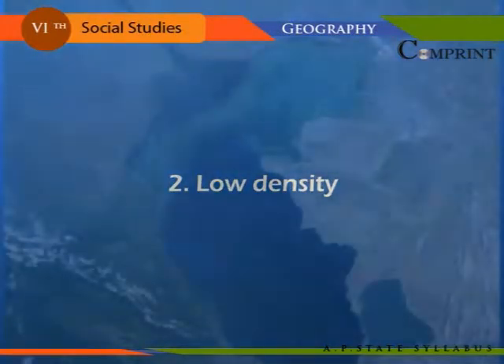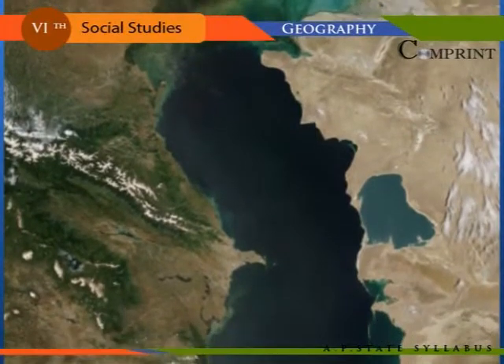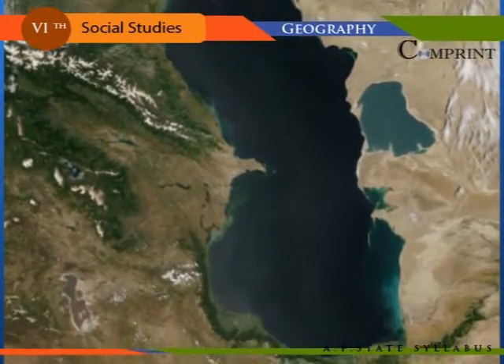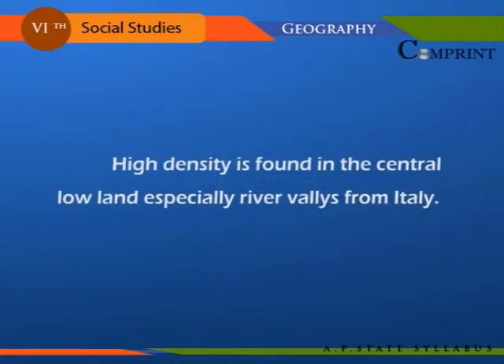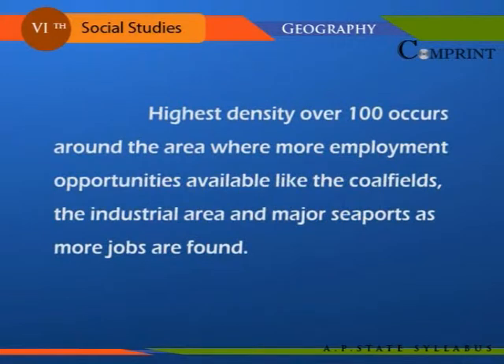Low density of 10 to 50 persons per square kilometer is seen in taiga, in the higher elevations, and in the dry belt of Southeast Europe, including the Caspian Sea area. High density is found in the central lowlands, especially river valleys from Italy. Highest density — over 100 — occurs around areas where more employment opportunities are available, like the coal fields, the industrial areas, and major seaports.